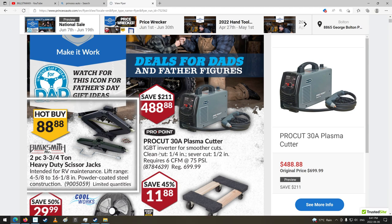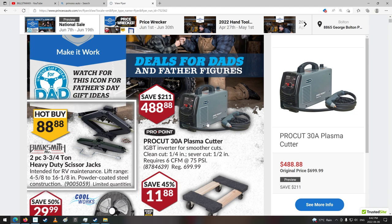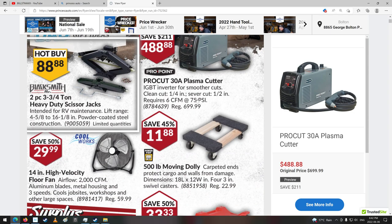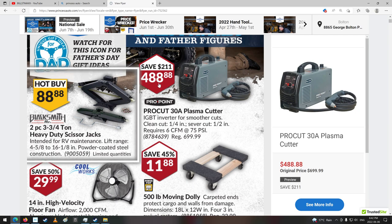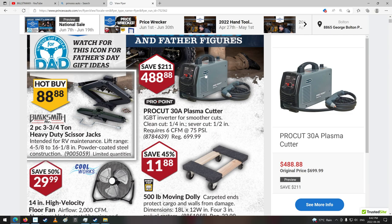Alright, Pro Cut 30-Amp Plasma Cutter. Wow, that is cheap if it's any good. Clean cut quarter inch, not too bad. Severed cut half inch, not too bad. It's not as good as my Hypertherm, but it does need air. Some of the new Hypertherm models actually have a built-in little air compressor — makes its own air. Anyways, that one doesn't. Normally that's $488. That's a pretty good deal if it's a decent machine. Pro Point stuff from there is usually pretty good, though.